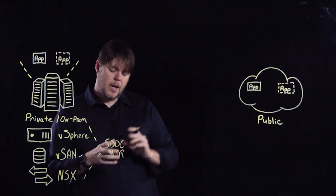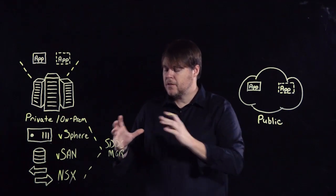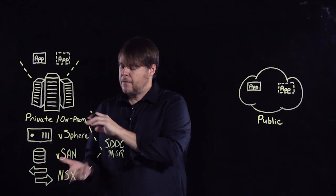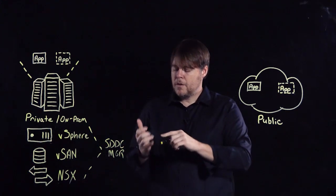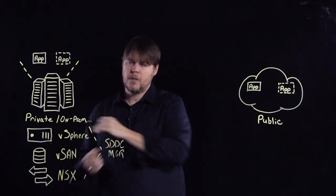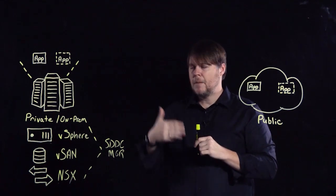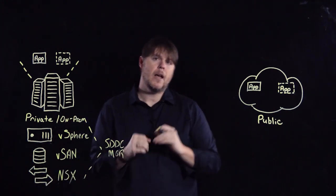SDDC Manager has four jobs it does as a workflow engine in Cloud Foundation. All the tasks you would have to do manually to deploy vSphere, or even script yourself, are very time-consuming — but SDDC Manager can do it for you. First, it handles deployment, preparing the host to receive the management stack and consume services. Second, through configuration, you provide parameters such as names, IP addresses, and VLANs, and it configures the entire stack for you in amazingly fast time.